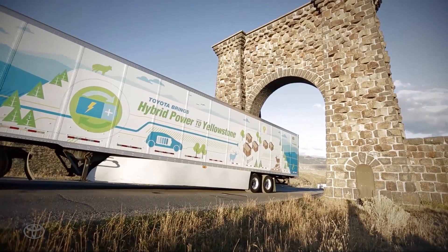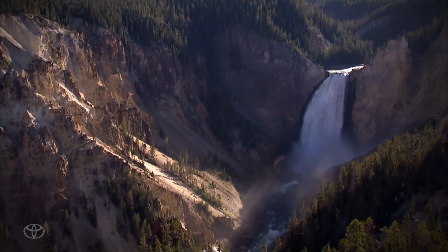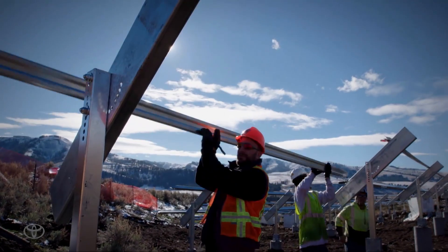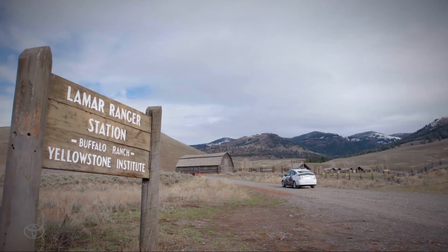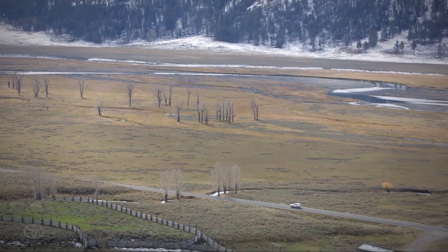The project started as a result of the ongoing relationship that Toyota has had with Yellowstone and the National Park Service. Through that relationship we became aware of the needs at the Lamar Buffalo Ranch with regards to their power situation. The Lamar Buffalo Ranch has a long history, and where we are today it is currently a ranger station and also an environmental education center.